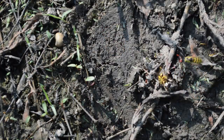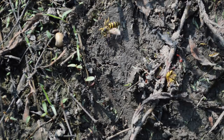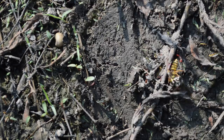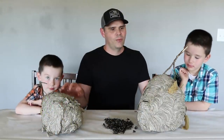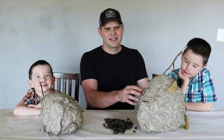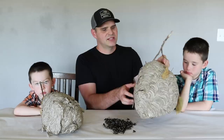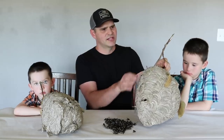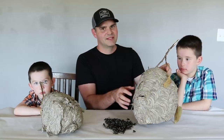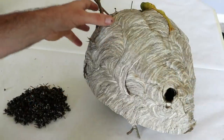Yellow jackets and bald-faced hornets are enemies — I have video of them fighting over meat and trying to kill each other. The bald-faced hornets are much larger but the yellow jackets are really aggressive. We're going to open these up and look at the larvae, see how they build the nest. This looks like it's made out of material similar to paper, built around a stick, and there's only one entrance.